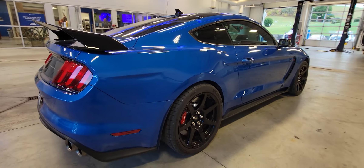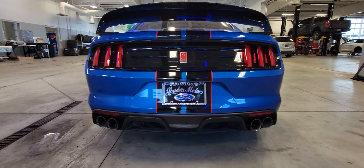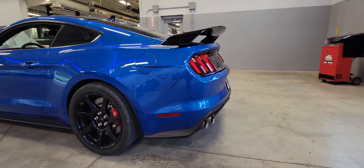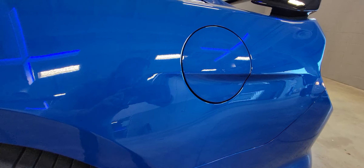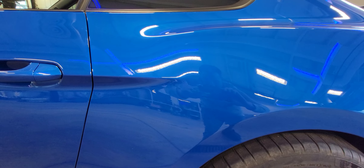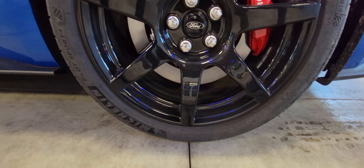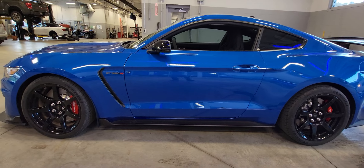I'm going to zoom out. I'll zoom back into the quarter for you. I want you to check out these wheels — there's no stone chips on the wheels at all. The car's got 3,200 miles, very well taken care of by a customer of ours.